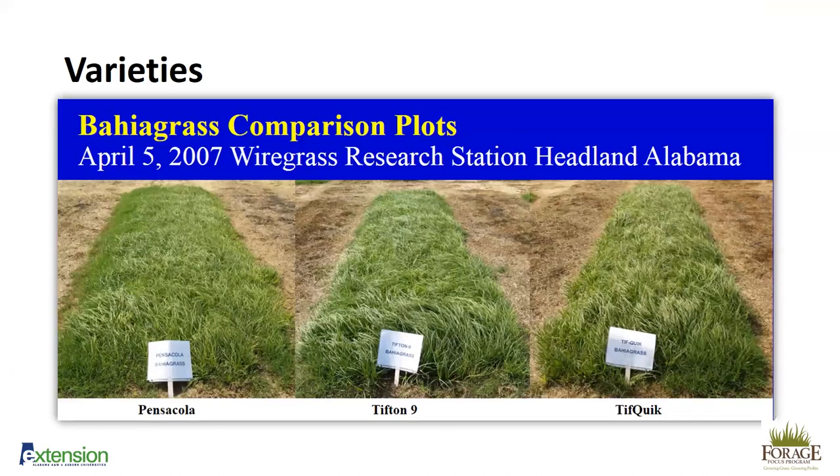Here's a picture comparing some of the varieties from the Wiregrass Research Station at Headland, near Dothan, about 10 years ago. You can see that Tifton 9 is a much thicker stand than Pensacola and has a much more erect growth habit — it's slightly lodged compared to Pensacola, which grows much lower. It's really difficult to see the difference between Tip Quick and Tifton 9 in the field, because Tip Quick is essentially Tifton 9 with slightly better seedling vigor.